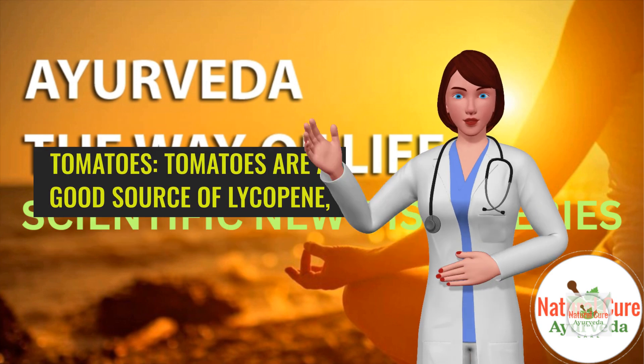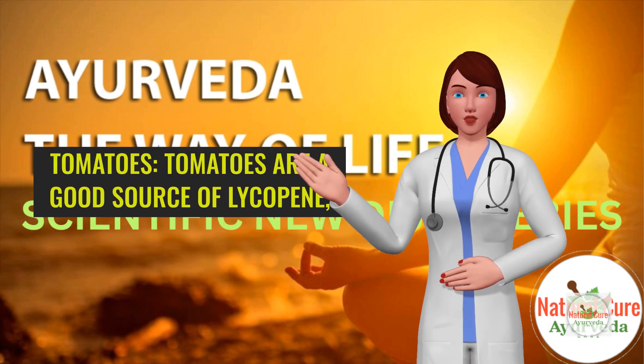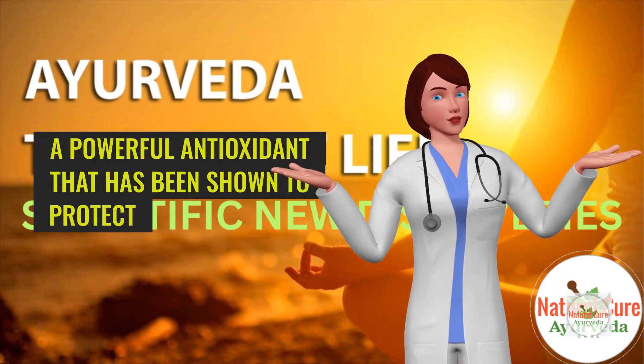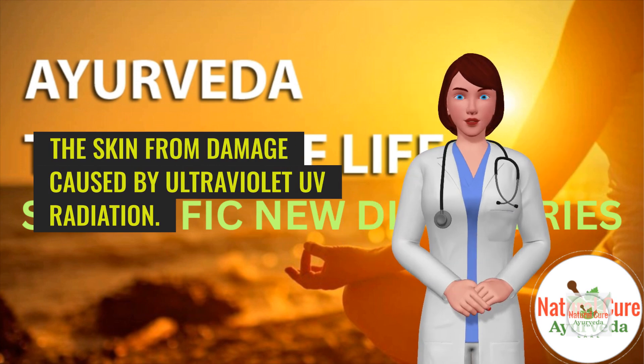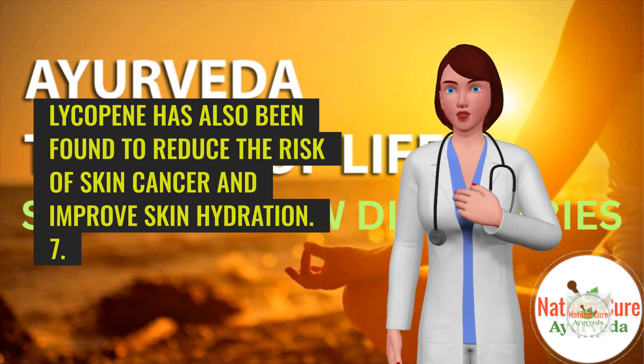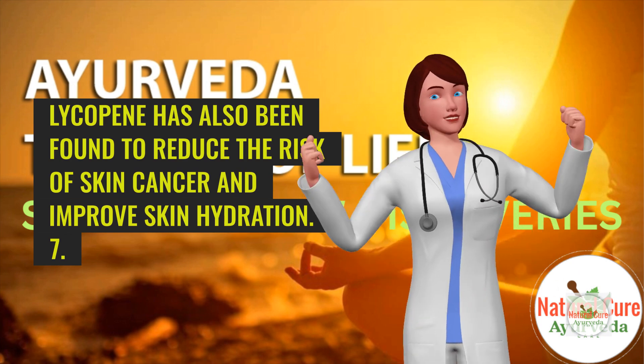6. Tomatoes. Tomatoes are a good source of lycopene, a powerful antioxidant that has been shown to protect the skin from damage caused by ultraviolet UV radiation. Lycopene has also been found to reduce the risk of skin cancer and improve skin hydration.